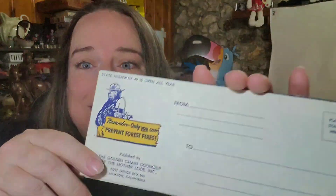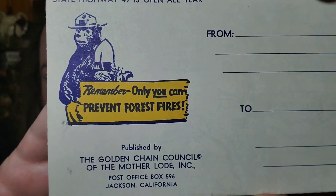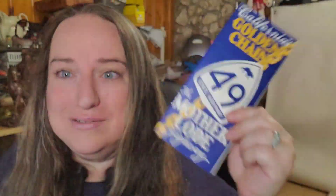Up next, both of these sold within a few hours of listing. This one is a California Golden Chain Motherlode Highway brochure, and I put Smokey the Bear in the title. There were a lot of these listed cheaper, but mine sold within hours. Keywords matter. It sold for $19.99 with free shipping.